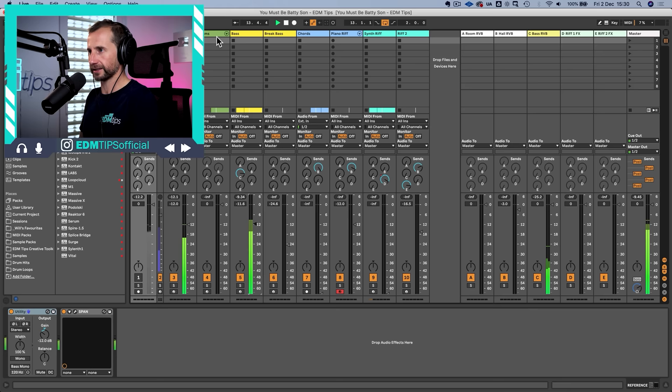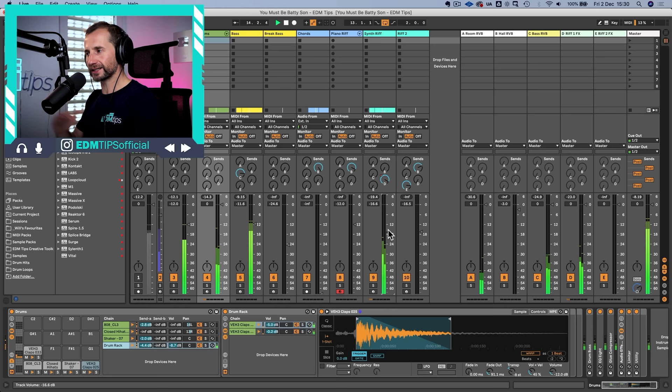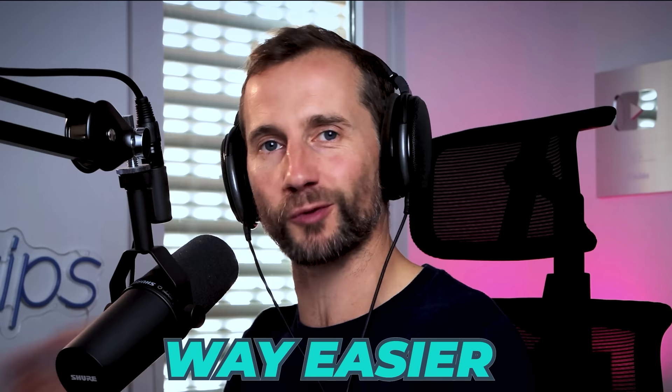Now bring up the next most important element — the main clap or snare — then the next main element, which is the main synth riff. You can see the mixing process has been really simplified. Everything else just has to work with those four elements, making it way easier and way faster — one of the most powerful mixing tips I have to offer.